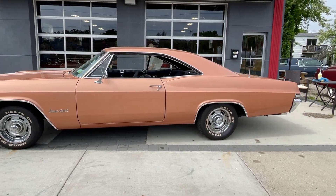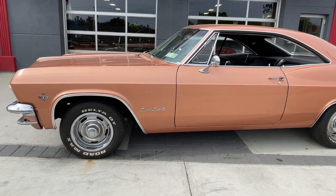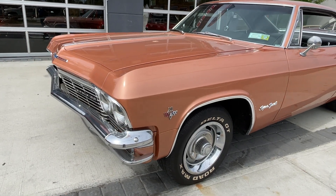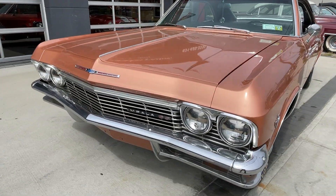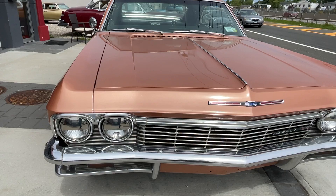Check out this 1965 Chevy Impala Supersport. Rebuilt 350, automatic transmission, power brakes, power steering. Factory AC car but the compressor is missing.